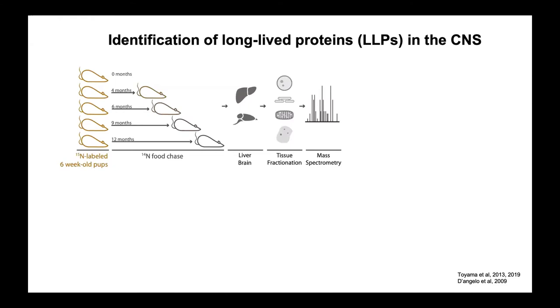Fast-forward to 2013, and a former colleague of mine, Brandon Toyama at the Salk, discovered proteins that are remarkably long-lived. He used a very similar paradigm to what Harold developed — creating mice labeled with nitrogen-15 through diet, where N15 goes into nucleic acids, proteins, and any molecule containing nitrogen. After the mouse is labeled, you chase it with nitrogen-14 containing food. Anything synthesized during the N15 labeling period that is retained at the end of the chase is by definition a long-lived element.